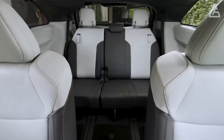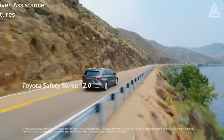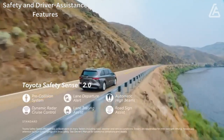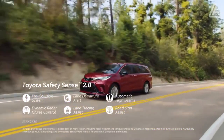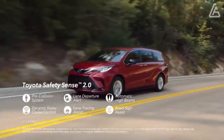A rear-seat entertainment system with an 11.6-inch display is optional on all but the base model. Toyota offers blind-spot monitoring and its Safety Sense 2.0 suite of driver assistance features as standard on the new Sienna, while convenience items such as parking sensors and a 360-degree exterior camera system are optional.